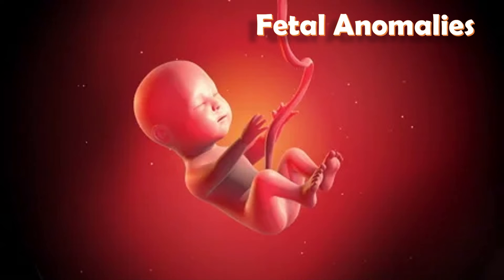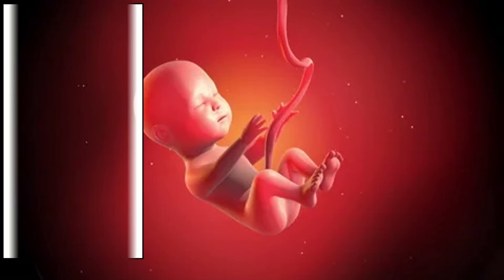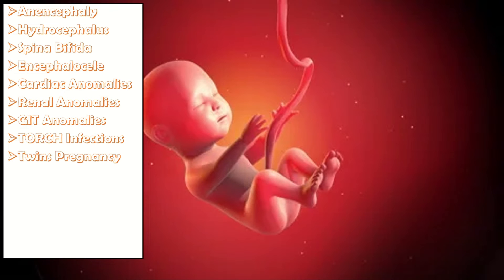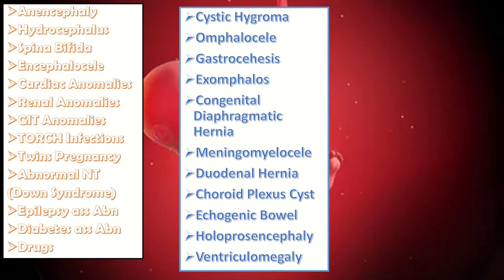Exomphalos is one of the fetal anomalies, so it is useful to look at the overall list of fetal anomalies, which include anencephaly, hydrocephalus, spina bifida, encephalocele, cardiac anomalies, renal anomalies, GIT anomalies, TORCH infections, twin pregnancies, abnormal nuchal translucency which occurs in Down syndrome, epilepsy-associated abnormalities, diabetes-associated abnormalities, different drugs, cystic hygroma, omphalocele, and gastroschisis.